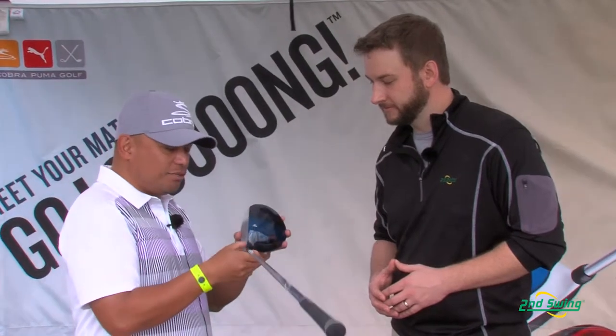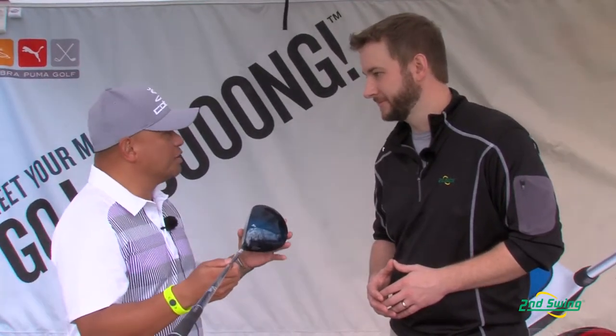The next thing you should notice, for a feature most golfers need help with, is it has a little bit of offset. It's the only driver in the game that still features offset. What does offset do? It closes the club face and squares it up at impact, so you can fight that slice that 80% of golfers have. This will help reduce that for you.